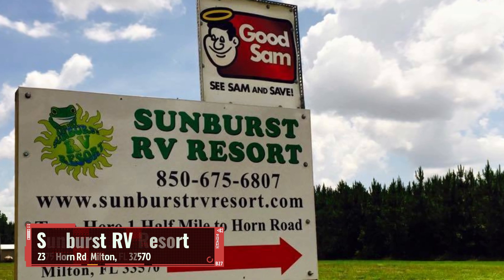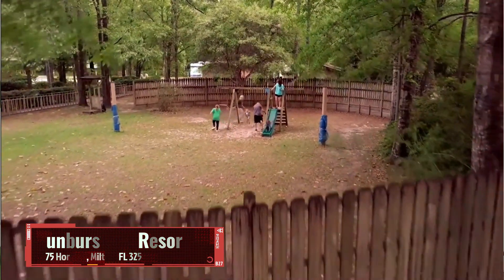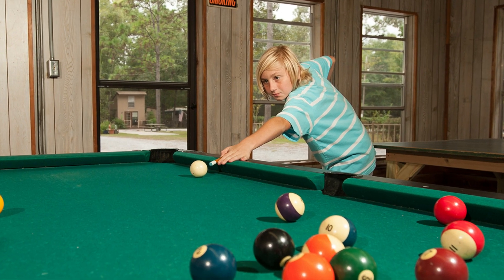If you want to get out of town a little bit, Sunburst RV Resorts up in Milton has a big place with 30 and 50 amp hookups, a pool, tennis courts, and an indoor clubhouse and game room. Really cool spot — go check out Sunburst.